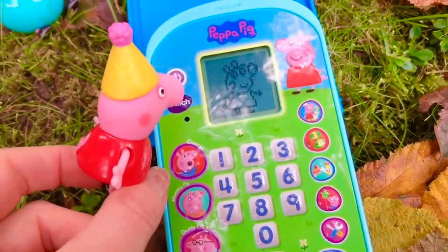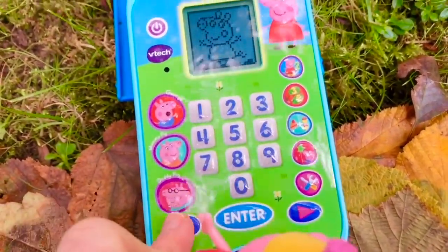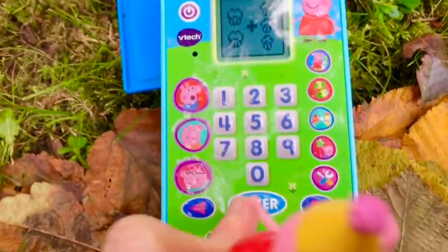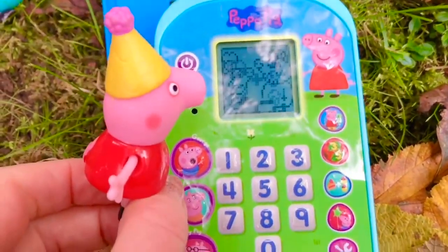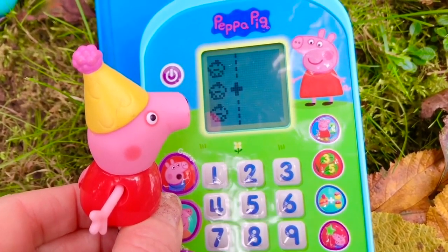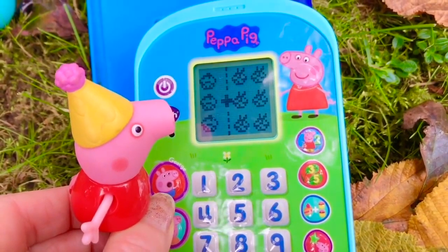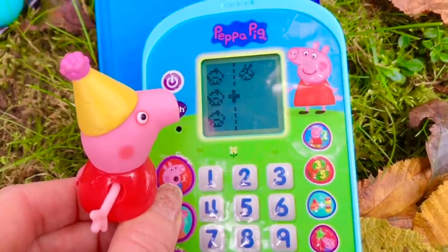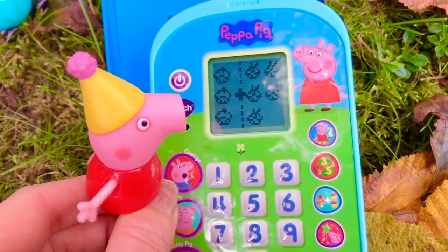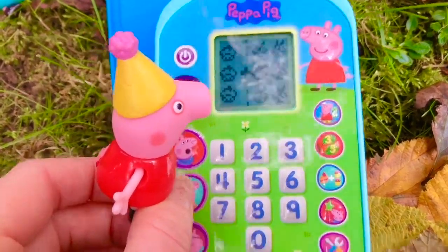Oh hello, Peppa! It's a learning phone. Oh, I'm going to pick the counting. I love to make cupcakes — three cupcakes! Hmm, banana. How many cupcakes? Three plus six is nine!